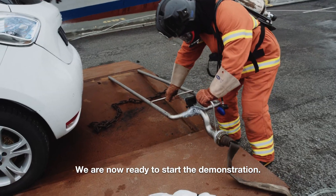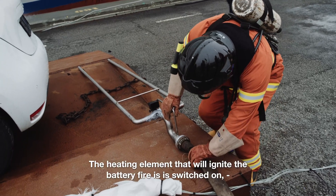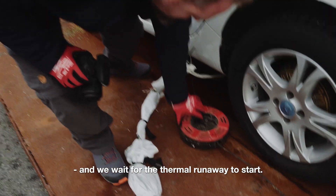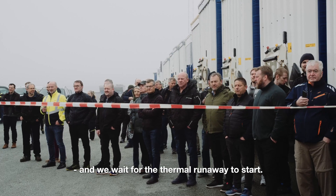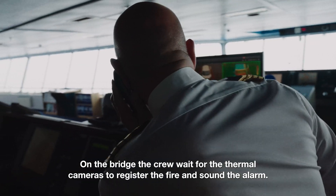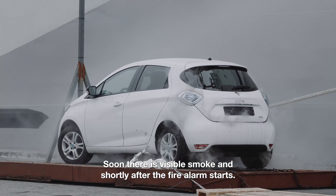We are now ready to start the demonstration. The heating element that will ignite the battery fire is switched on, and we wait for the thermal runaway to start. On the bridge, the crew wait for the thermal cameras to register the fire and sound the alarm. Soon there is visible smoke, and shortly after, the fire alarm starts.